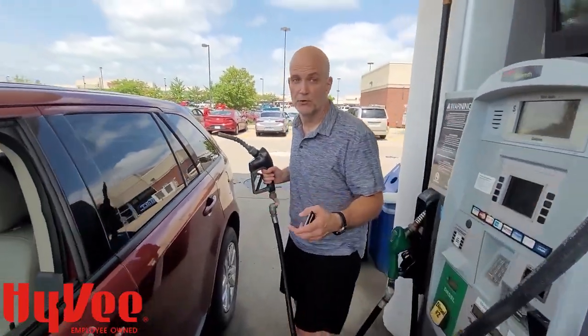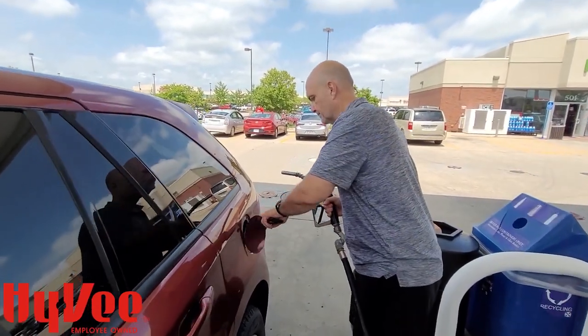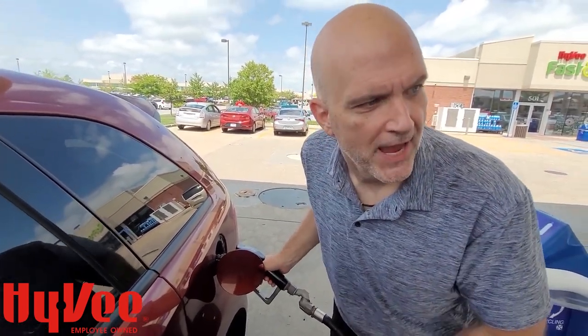The cool thing about it — several cool things about it. Number one, you get your points for 30 days. So if you get a bunch of points and your gas tank's okay, you can wait on it up to 30 days and it's still good. And you can get up to 20 gallons with whatever savings you happen to have.